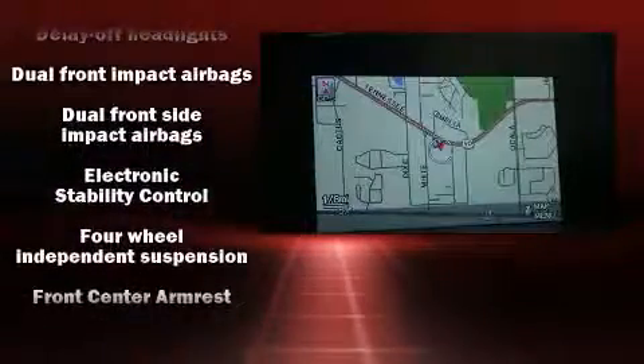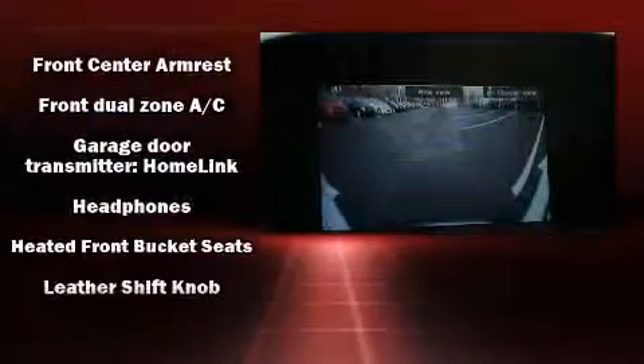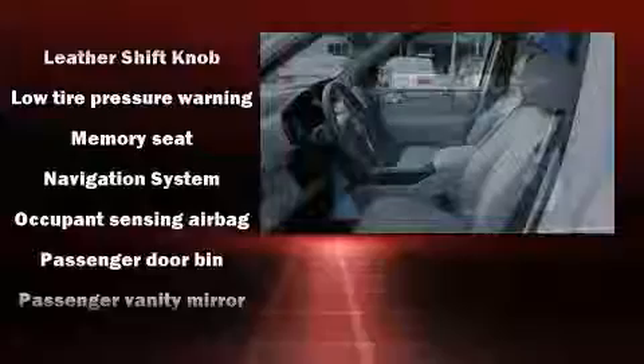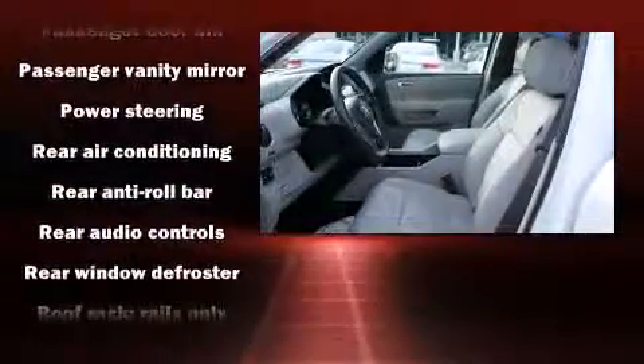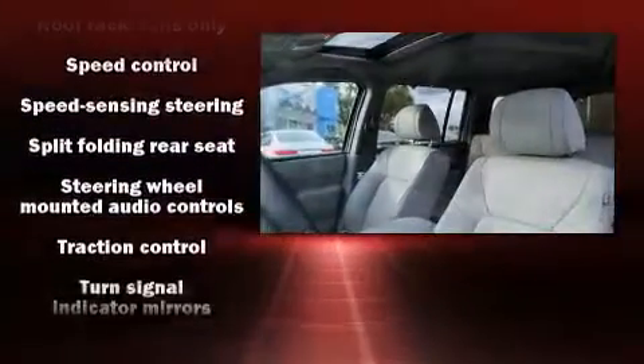Rear LCD monitors provide entertainment that your passengers will appreciate no matter how far the drive. Honda also prioritized safety and security with features such as dual front impact airbags, a panic alarm, and four-wheel disc brakes with ABS.